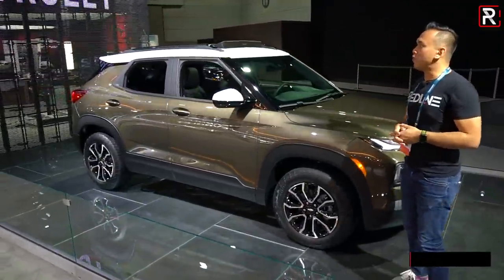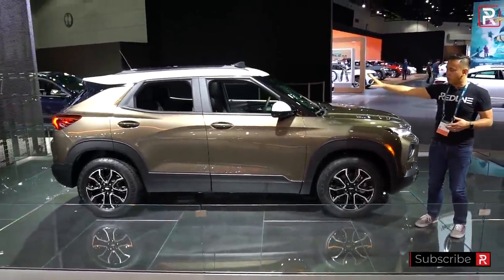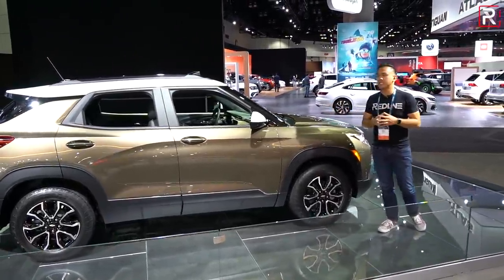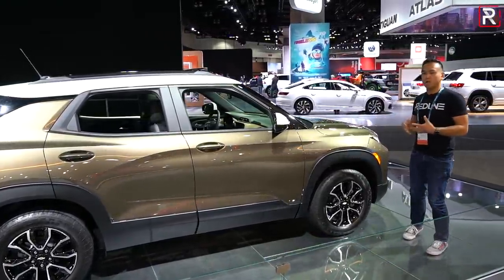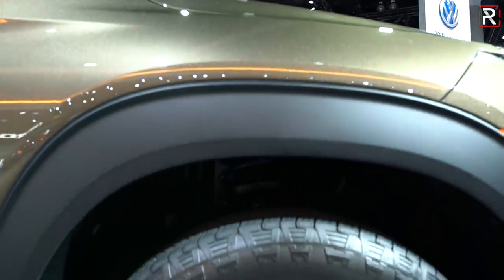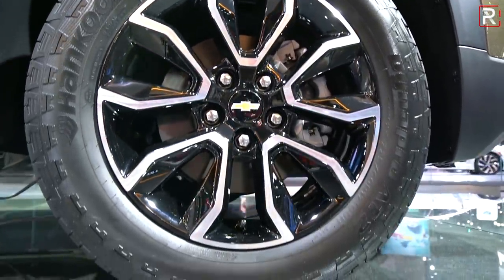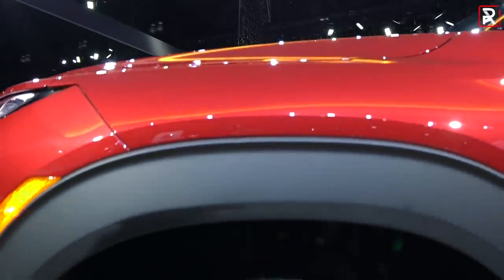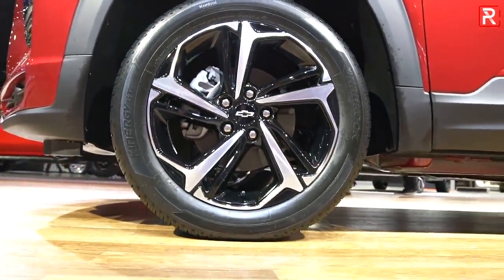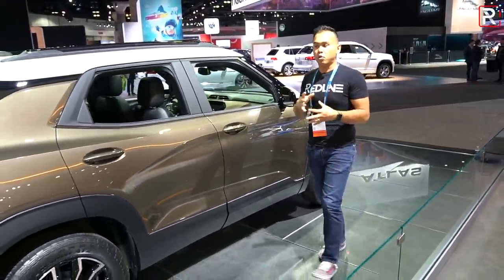Looking at the rest of the profile, you can see it has that very in-style two-tone roof combination — white with this interesting beige-brownish color. It actually looks pretty good; it reminds me a little bit of a Kia Soul or the new Kia Seltos, which is a car this will compete with. This particular Active version has meatier all-terrain look tires wrapped on black 17-inch wheels with 225-width tires. You do get more ground clearance versus something like the Kia Seltos — this one has a little bit more off-road credentials.